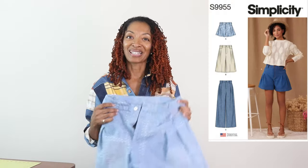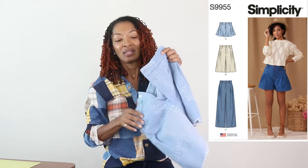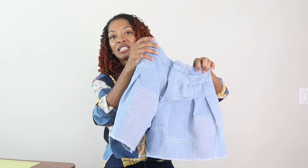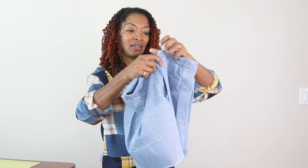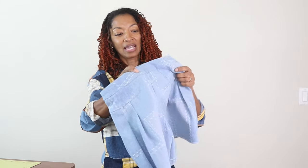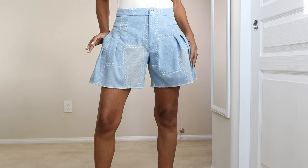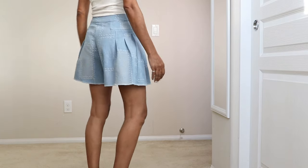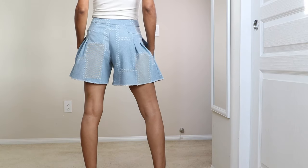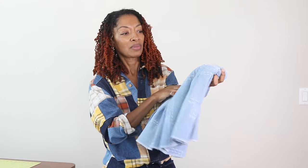Simplicity 9955 — this is a pattern I fell in love with right away when I saw it online. I wanted to make the shorts, which is View A, and I made them in this patchwork denim fabric from Joann Fabrics. There are pockets on the sides and pleats in the front and the back. It has a fly zipper with a button. This pattern is rated as average and I'm really happy with the results. I wore it quite a bit this summer and I love it.